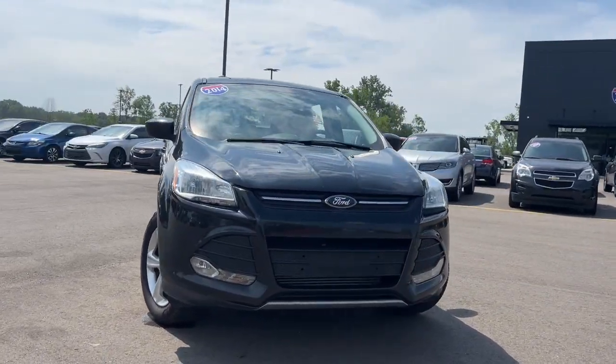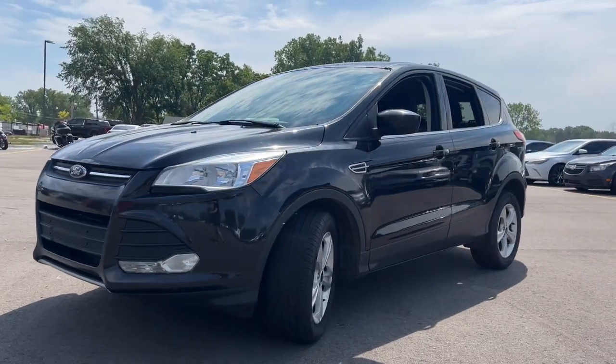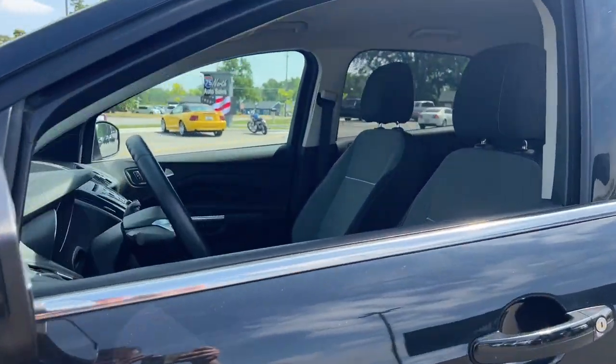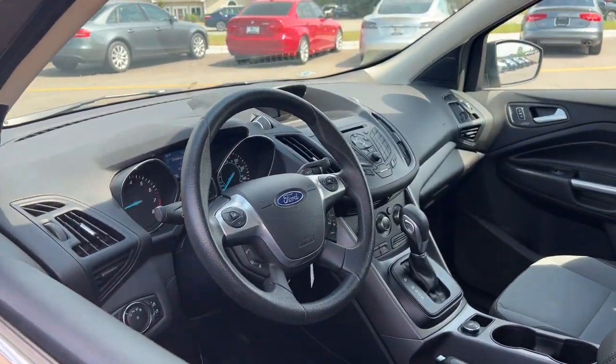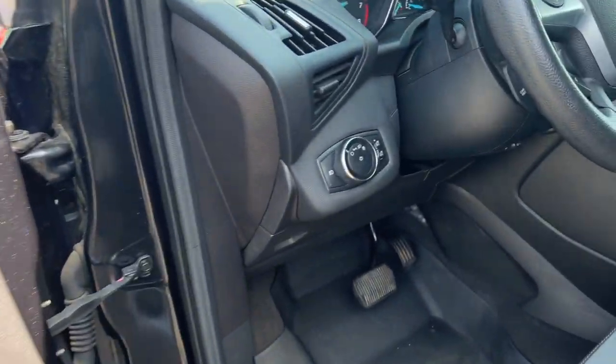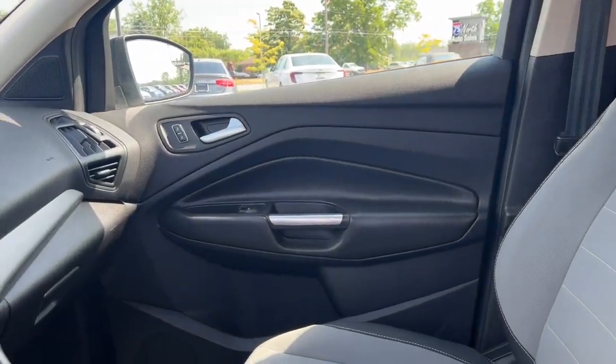Look no further than the 2014 Ford Escape. Get all the tools you need to make adventures comfortable and stress-free with this capable, comfortable Escape. This compact crossover delivers safety, convenience, versatility, and a smooth relaxing driving experience, so all you need to do is enjoy the ride.